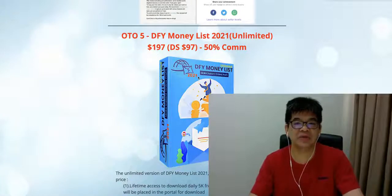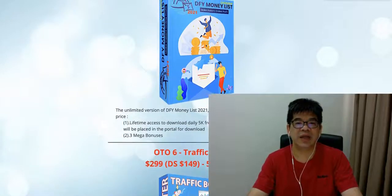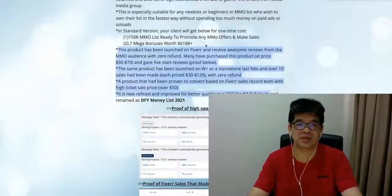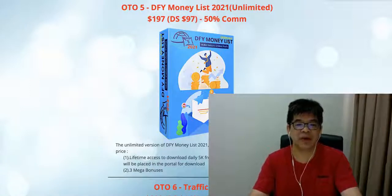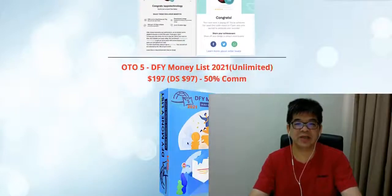The next OTO is the DIY Money List 2.0 Unlimited version, priced at $197, now on sale at $97, with 50% commission. Instead of just getting 50,000 subscribers once, clients are going to get a fresh batch of 4,000 to 5,000 make-money-online leads daily, placed into a shared online drive folder. They can go to the drive and download. It comes with 3 mega bonuses. This is the unlimited version of the standard DIY Money List.